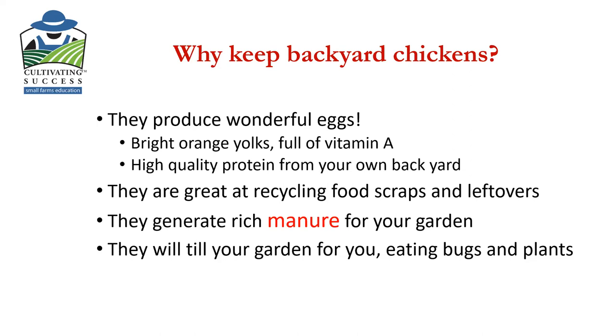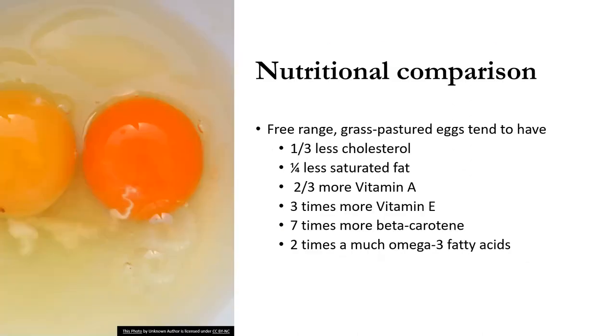They are very good at eating bugs and plants, and it's really fun to put them in your garden when you're done with it at the end of the season. Look at these beautiful eggs. The deep orange egg on the right is your free-range grass-pastured egg — a hen that is outside and has a happy, stress-free life. They have a lot better nutrition for you.